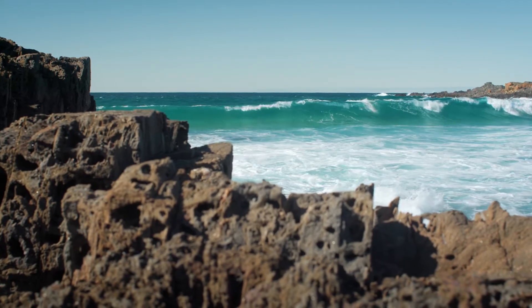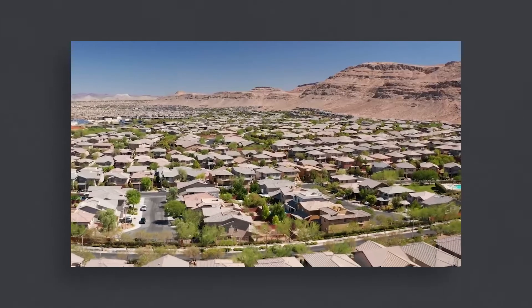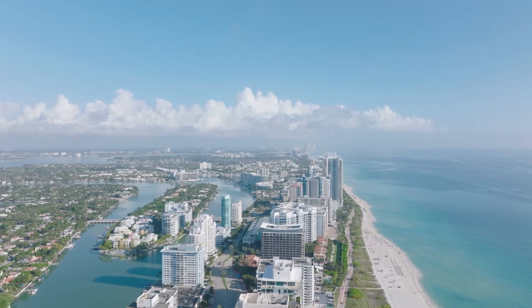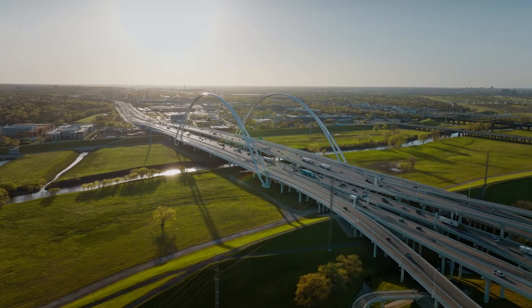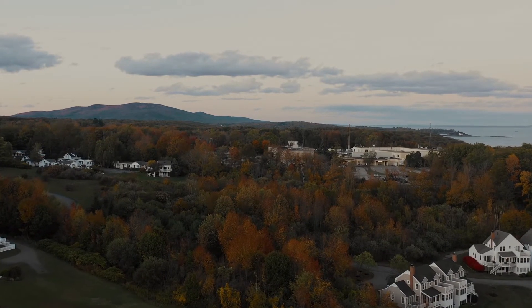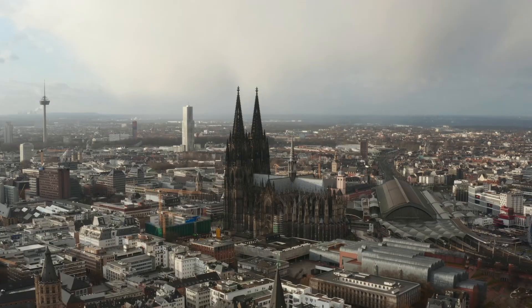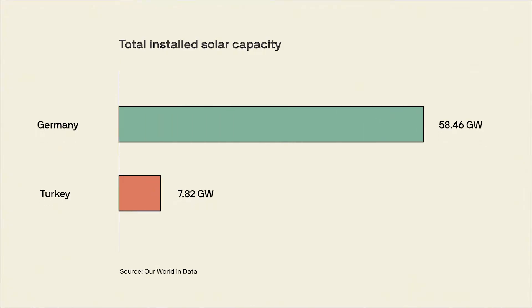I know what you're thinking — Australia has a lot of sunshine. And that's true. But as I covered in my video on solar water heaters, sunshine alone rarely explains why some countries build clean energy and others don't. If it did, you'd expect states like Florida or Texas, which get a lot of sunshine, to have a lot of rooftop solar. But they don't. Northern states like Vermont and Maine have more rooftop solar per capita than both Florida and Texas. If sunshine alone told the whole story, you'd expect Turkey to have more solar than Germany — but Germany has 8 times more solar per capita than Turkey.